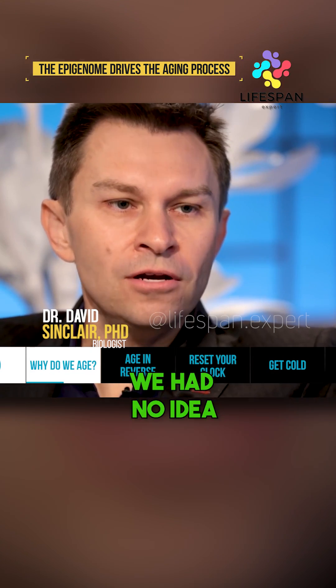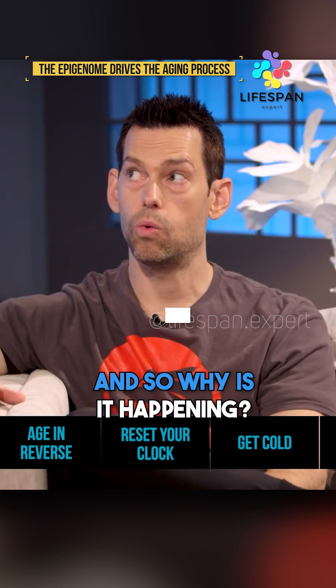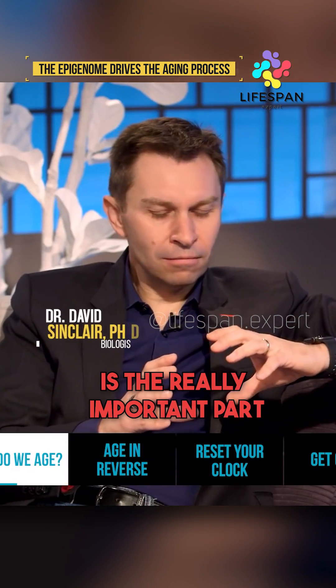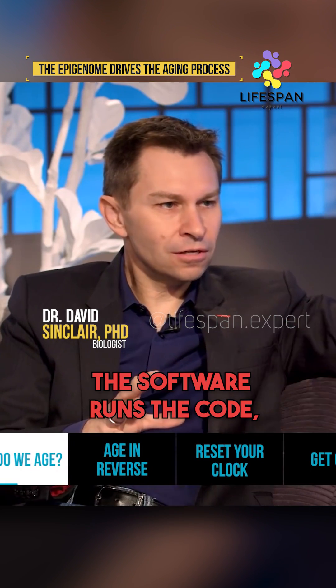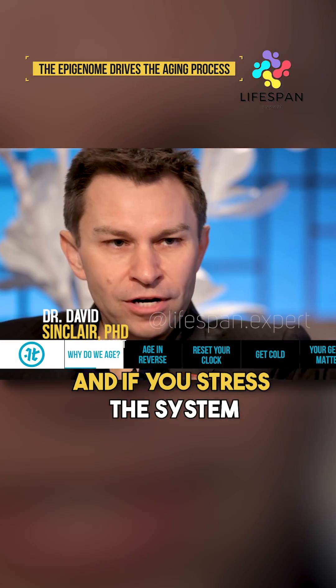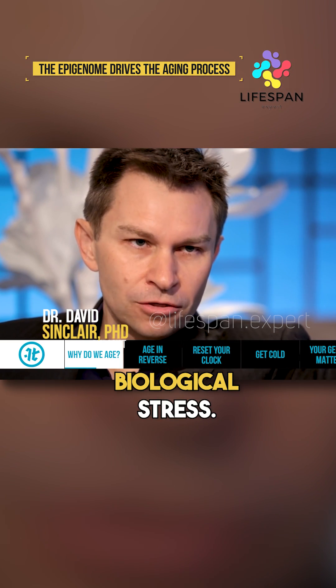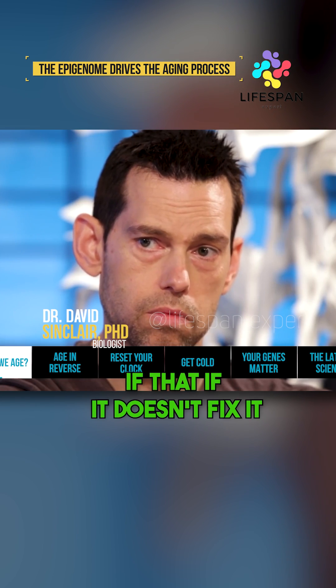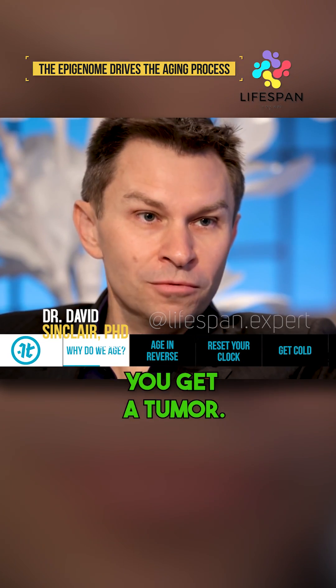Until recently we had no idea why that was happening. Much like software runs the code, the epigenome controls which genes are on and off. If you stress the system — biological stress — the biggest stress you can cause to a cell is to break its chromosome, because it's going to die if it doesn't fix it, or worse, the body gets a tumor.